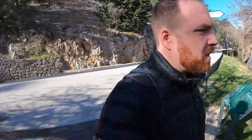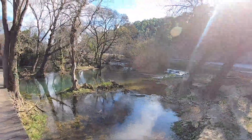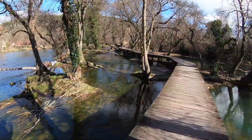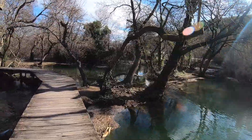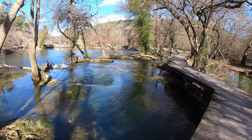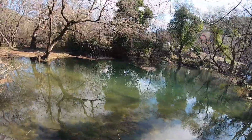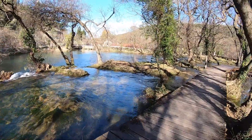We're here after not knowing how to find anything because it's the offseason. We are at Krka National Park, and Krka is the only name that I will try to say on video because I'm not gonna get the rest right. So if something is important, I will flash it up on the screen with the proper spelling — probably not the proper pronunciation.